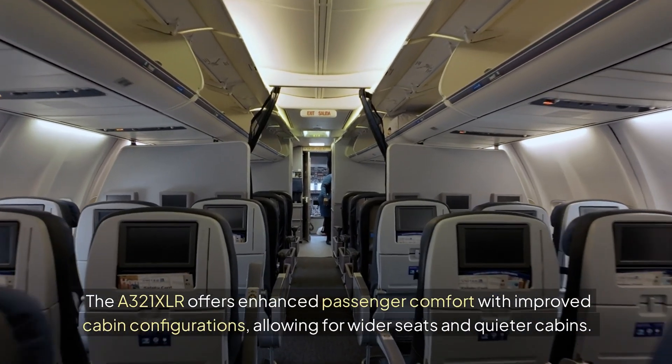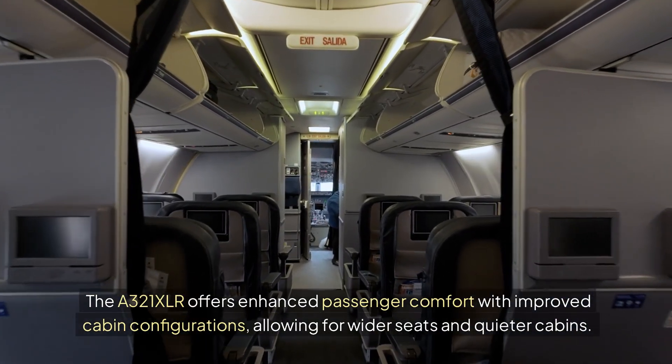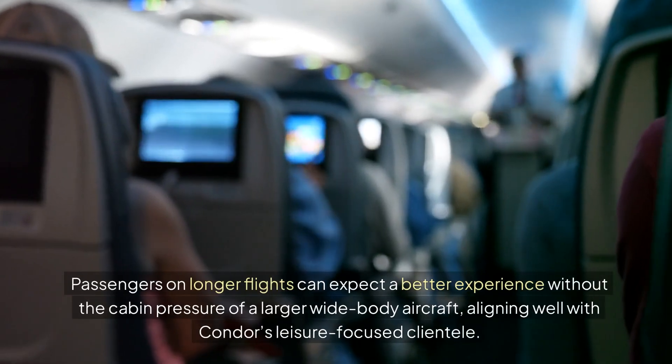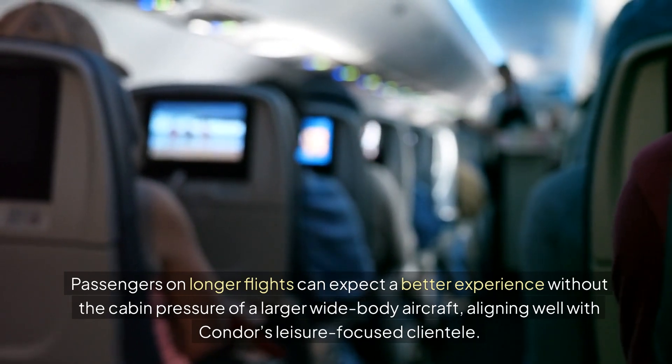Passenger Experience: The A321XLR offers enhanced passenger comfort with improved cabin configurations, allowing for wider seats and quieter cabins. Passengers on longer flights can expect a better experience without the cabin pressure of a larger wide-body aircraft, aligning well with Condor's leisure-focused clientele.